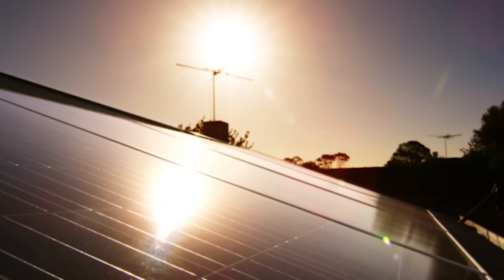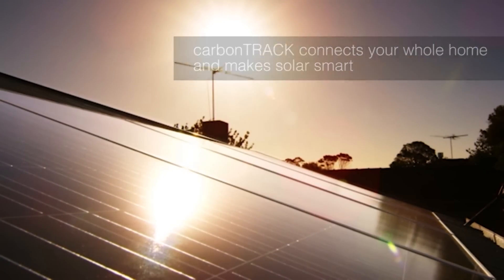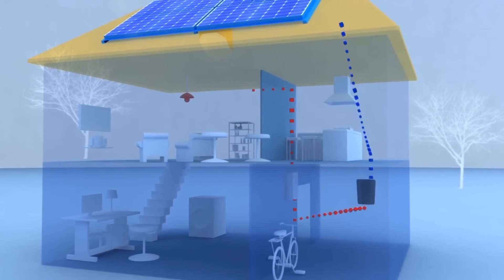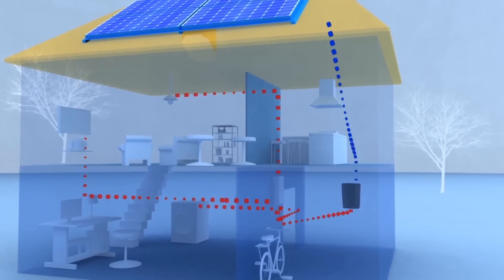CarbonTrack is a microcomputer that connects your whole home and makes solar smart. The patented black box is installed next to your switchboard, and its internal SIM card transmits secure data packets back to CarbonTrack's servers every 15 minutes.